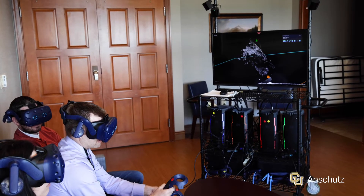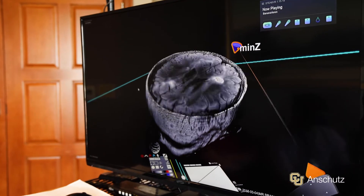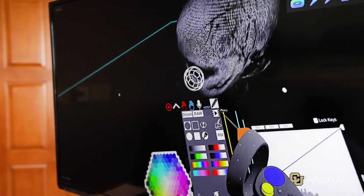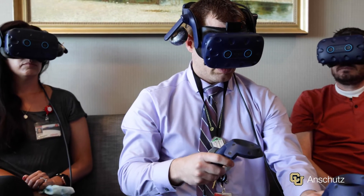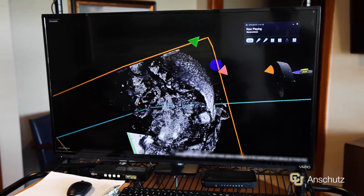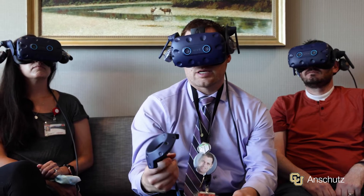What's really impressive about virtual reality is we can take those individual image slices and put them together and present a 3D representation of their own imaging, allowing patients the chance to look inside themselves — or their caregivers to look inside them — to see what's actually happening, to visualize their tumor, and to see why they're having certain symptoms and understand why certain treatments are recommended.